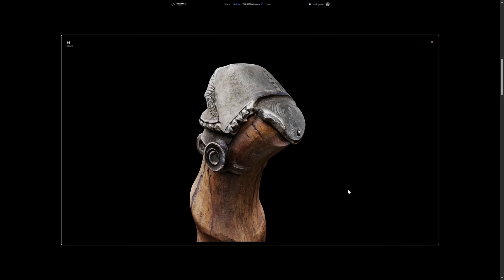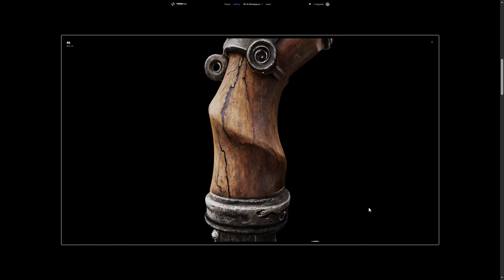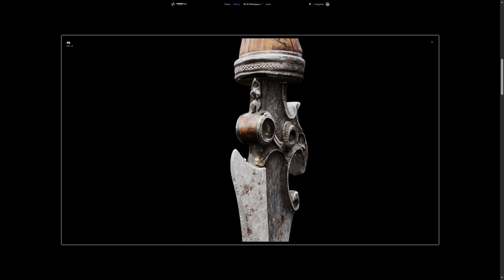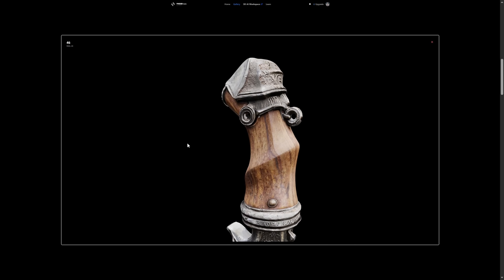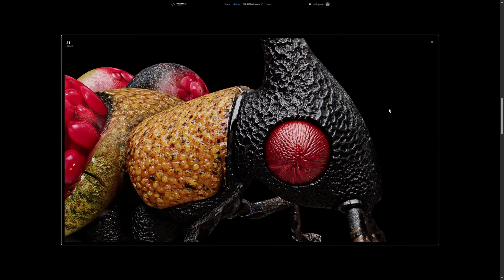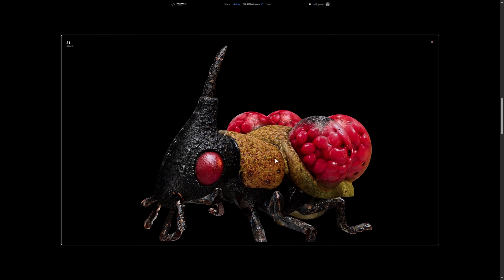The first model — the textures are crazy good. Not only that, they are also PBR, which means metallic parts are more shiny and wooden parts are less shiny. Here we have one more model, and as I zoom in, the level of detail impresses me.